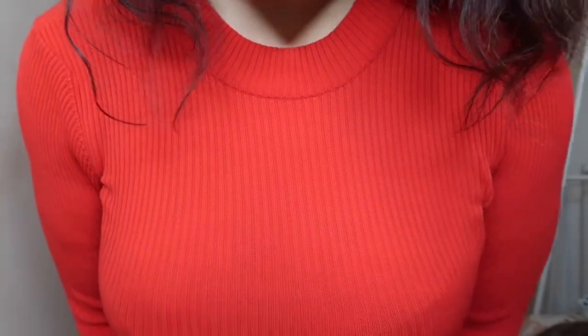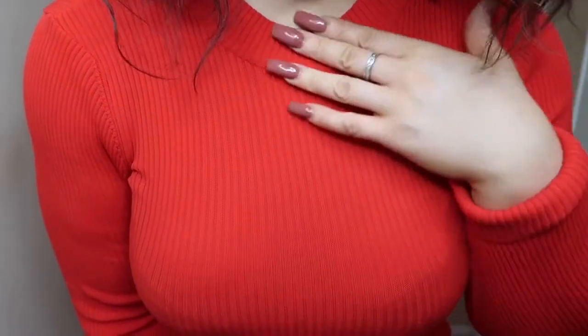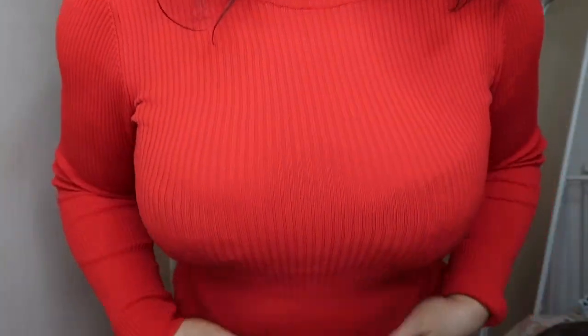So we are definitely on a jumper dress vibe today — just bear with the haul, guys. This is another ribbed jumper dress and it is super warm. I would also say it's a semi-turtleneck because it's not even as high as a turtleneck — it just gives you a little bit of length on the rim of the dress. Obviously the material is ribbed.